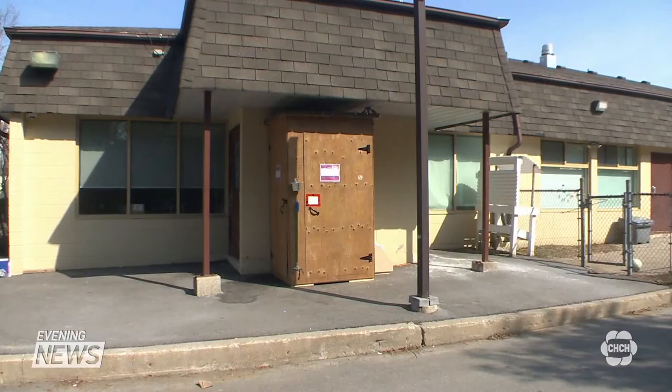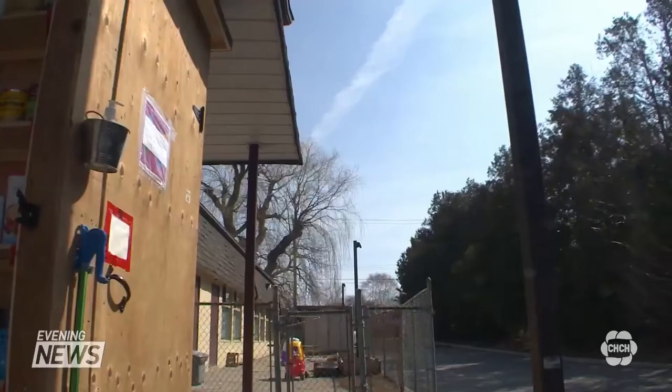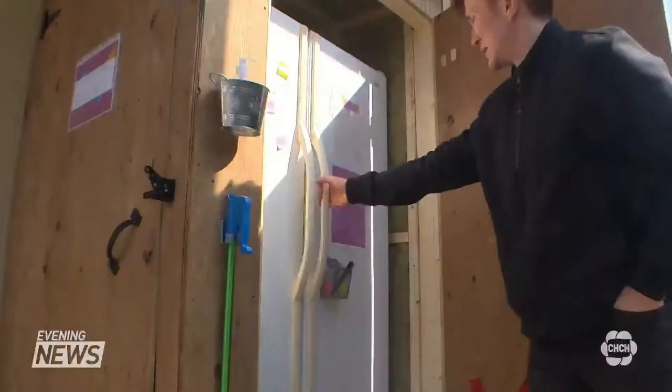The group purchased a used fridge online and partnered with a daycare off of Garth, just south of the Lincoln Alexander Parkway. They built a weatherproof cover and opened it up just over a week ago.